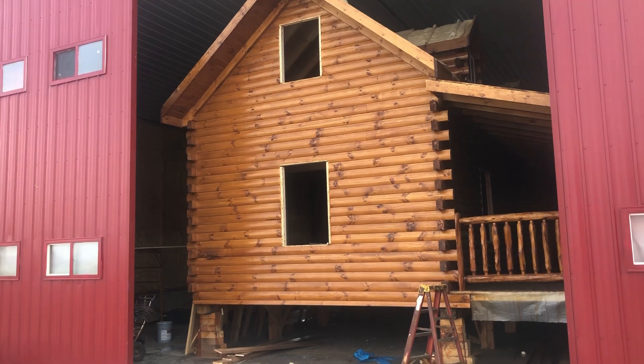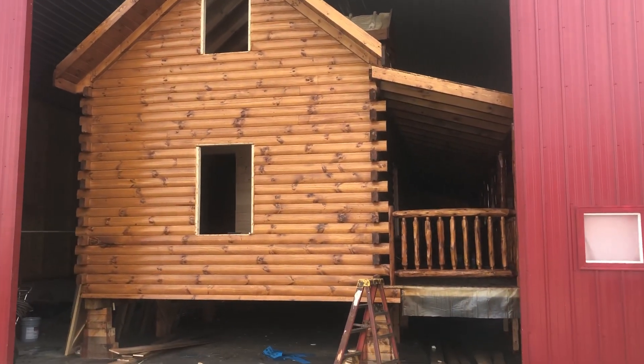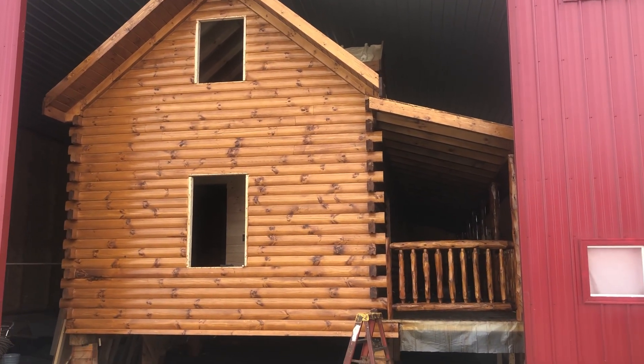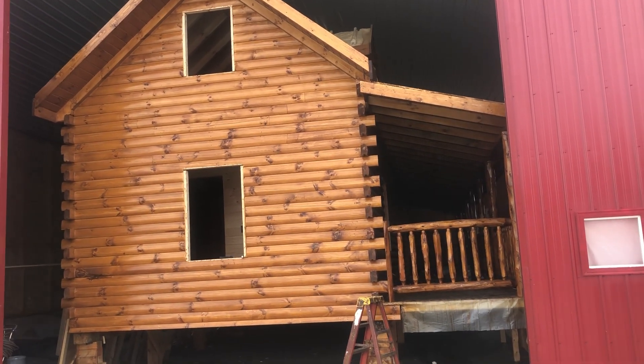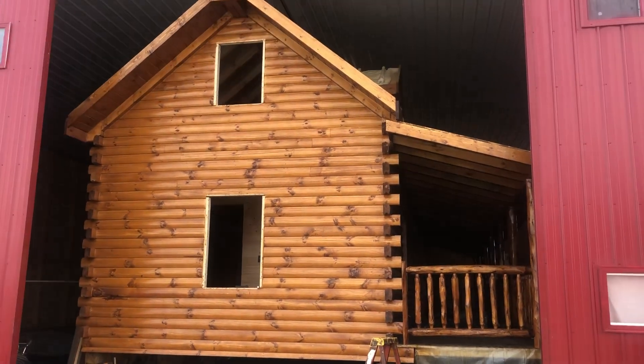Now this is something different. I told you guys we got some different builds coming up, and the one after this will be different too because it'll actually have a bump-out cabin off the back for like a sitting room off the living room. So it'll completely open up the whole living room of the cabin. But back to this one.